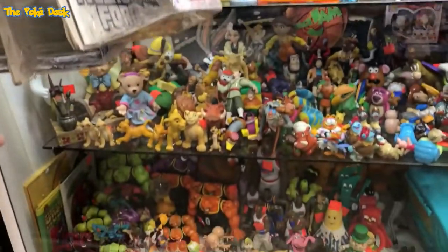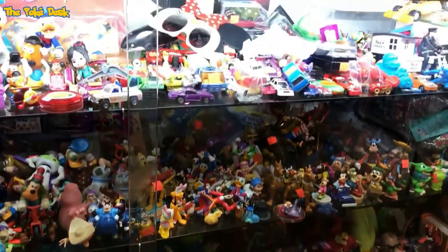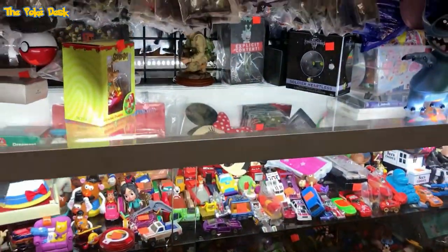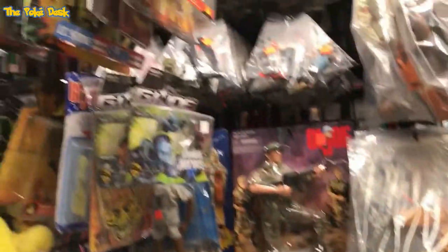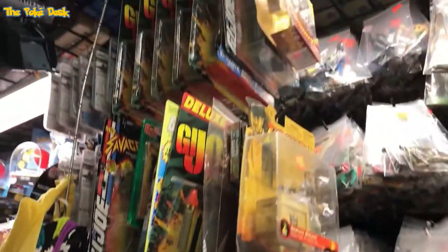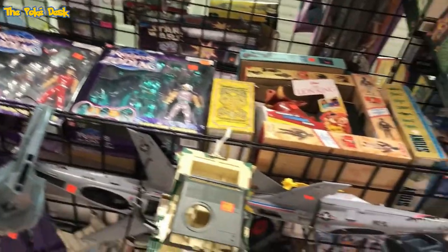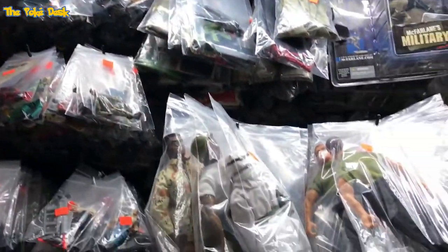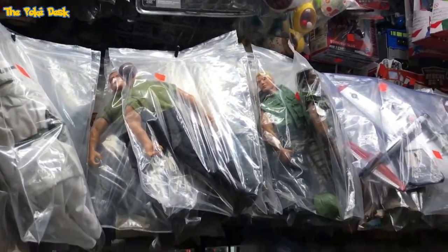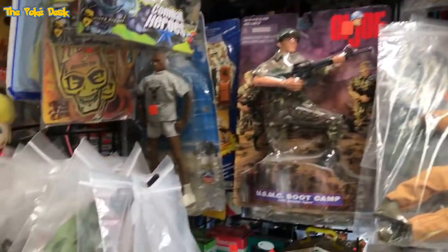Then we've got some additional Disney stuff and miscellaneous items, Scooby-Doo, and GI Joe. There was a lot that I didn't show because there were people shopping and I didn't want to get in their way, so I kind of bypassed some areas.